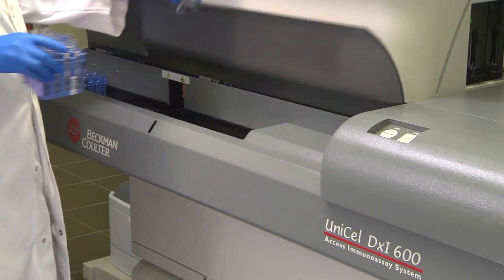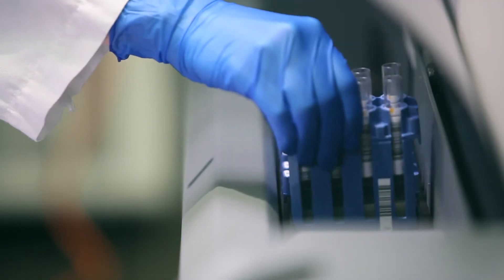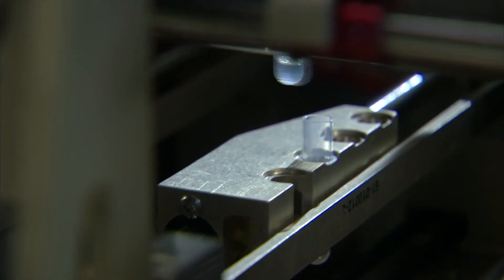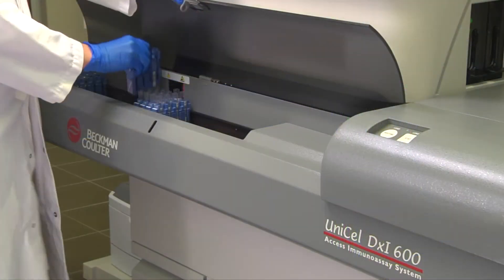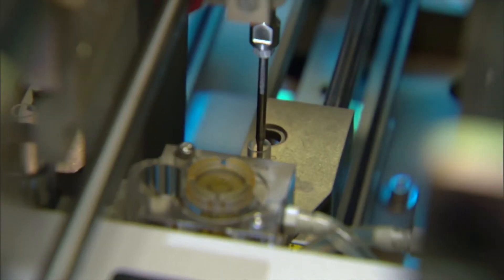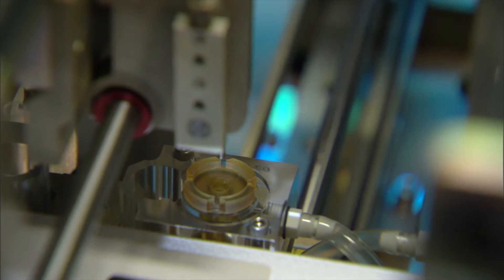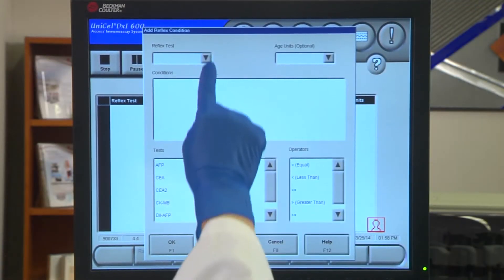Operators can load racks continuously with up to 30 racks or 120 samples being loaded at any one time. The system will automatically create an aliquot of the patient sample, after which each rack is freed and the primary tube can be released for testing in other areas of the laboratory. Aliquots created are based on the volume of requested tests, plus any additional volume required for user-defined reflex or repeat test scenarios.